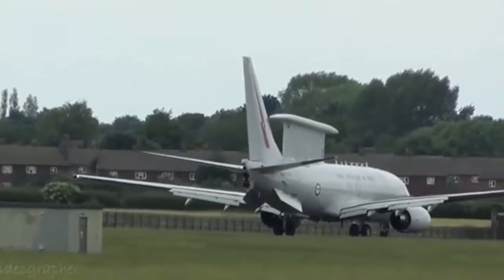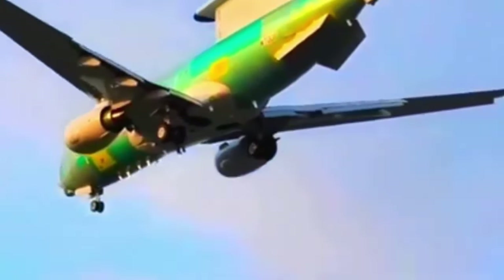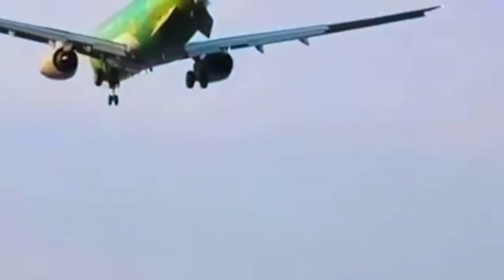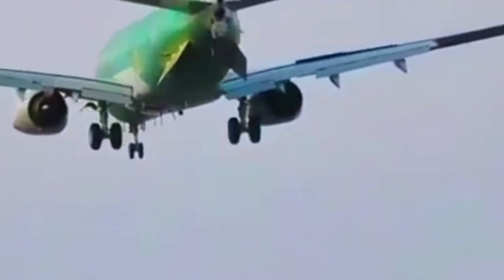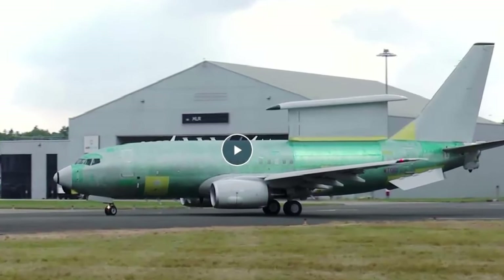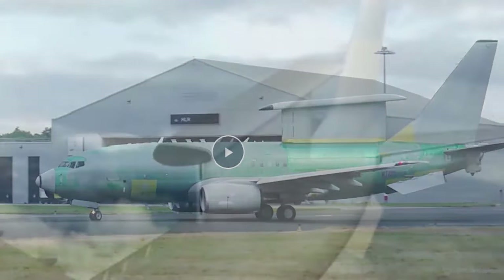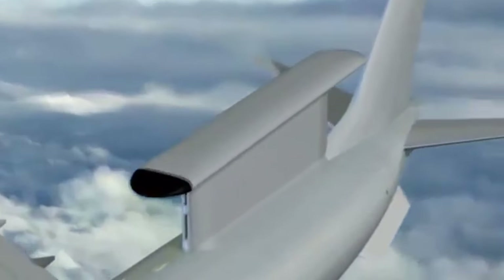Due to enter service with the first aircraft delivered next year, the three-aircraft fleet will operate from Royal Air Force Lossiemouth where a new engineering line building, accommodation, and squadron facilities have been or are being constructed. Capable of fulfilling a wide range of missions, Wedgetail will provide high fidelity and accurate target information using its cutting-edge multi-role electronically scanned array sensor housed in a distinctive fin on the spine of the aircraft.